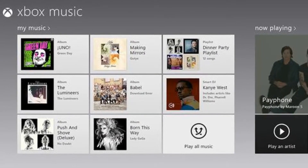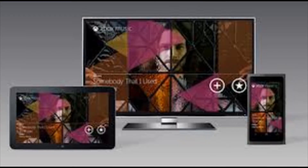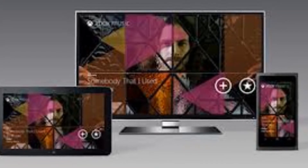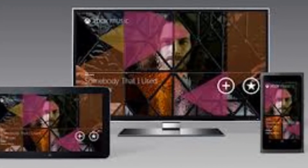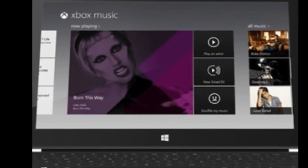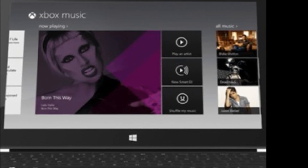Microsoft claims to offer millions of songs through Xbox Music and allows users to download tracks they purchase to a wide array of devices, including tablets, PCs, and other platforms. The offering was announced last year at the E3 Gaming Expo and was baked into the Xbox 360. It's also available on Windows 8 PCs.